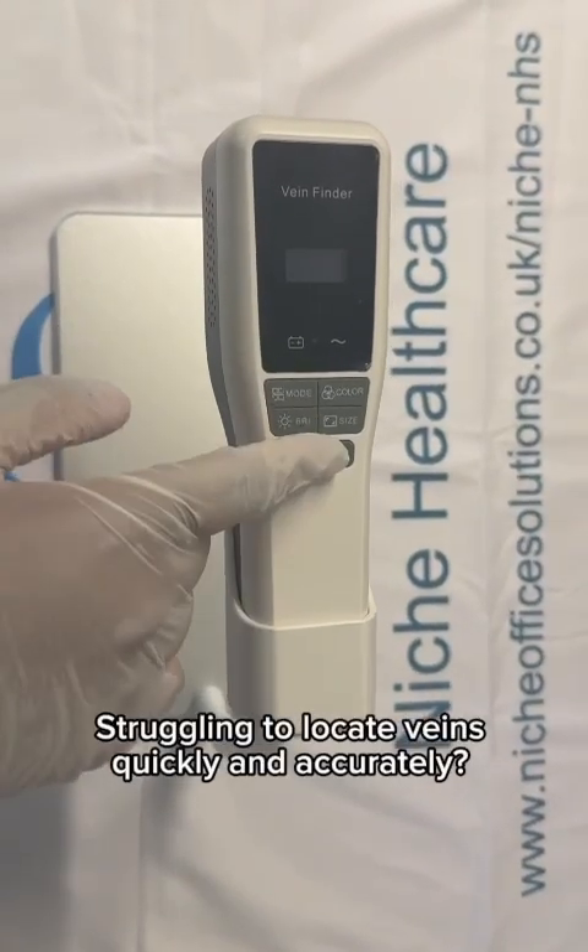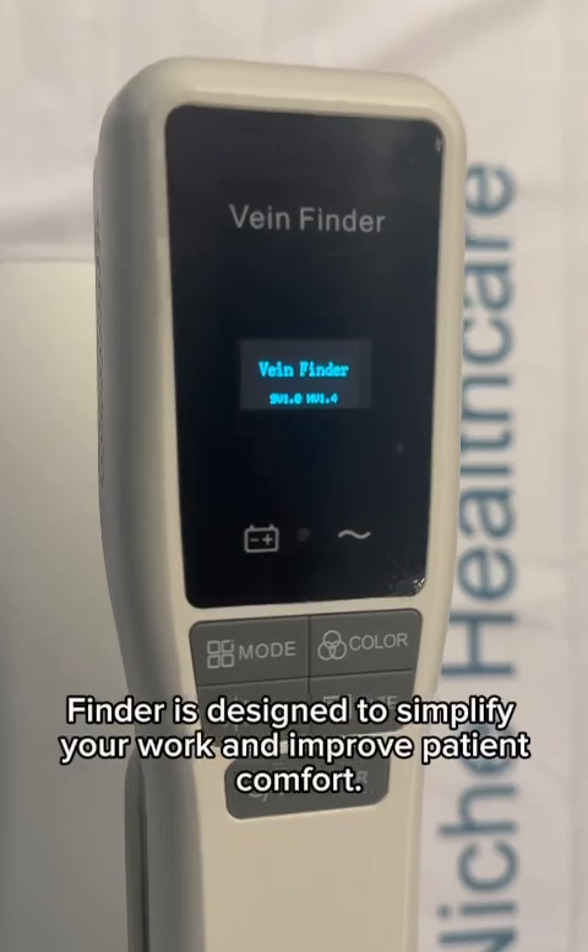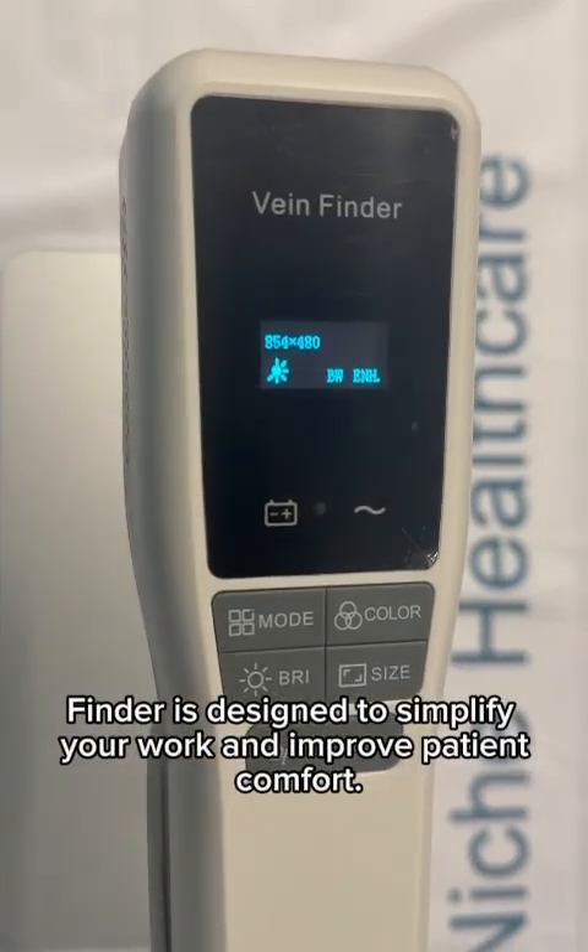Struggling to locate veins quickly and accurately? Our portable infrared vein finder is designed to simplify your work and improve patient comfort.